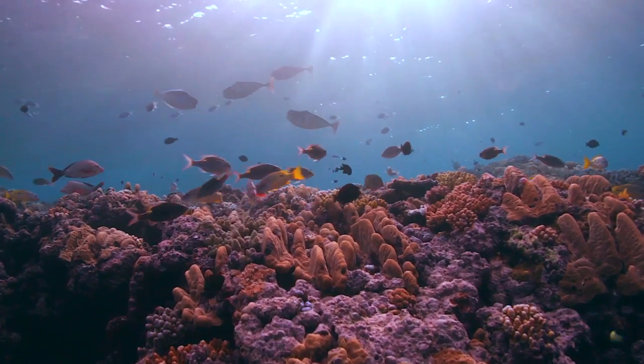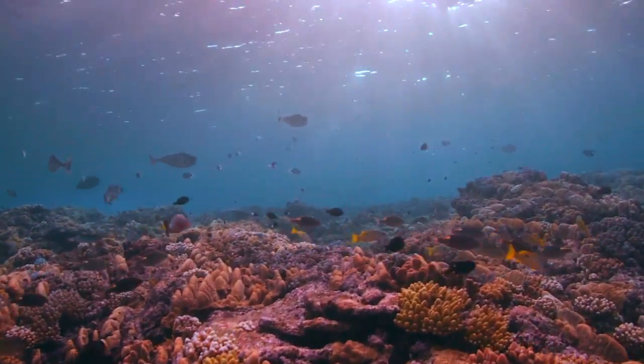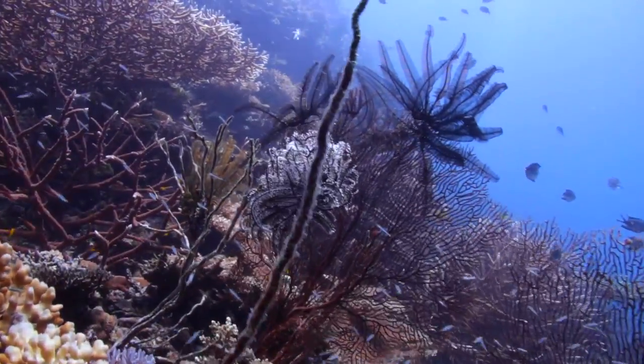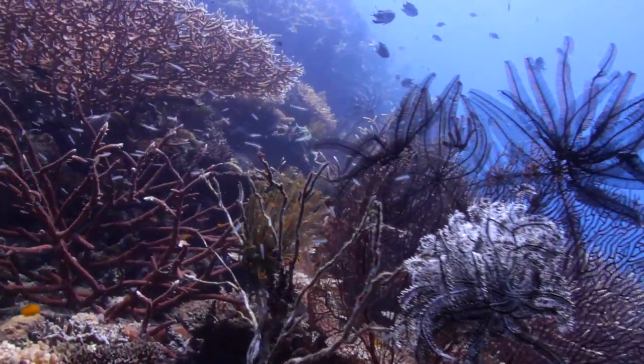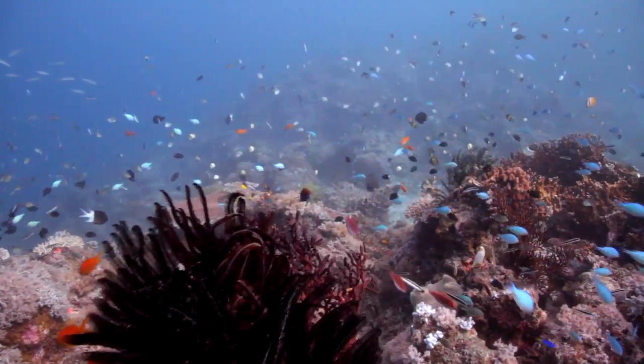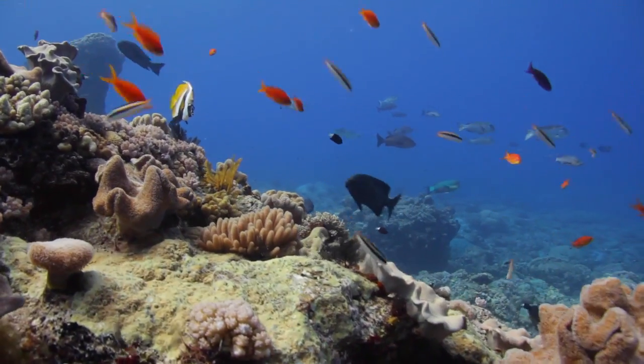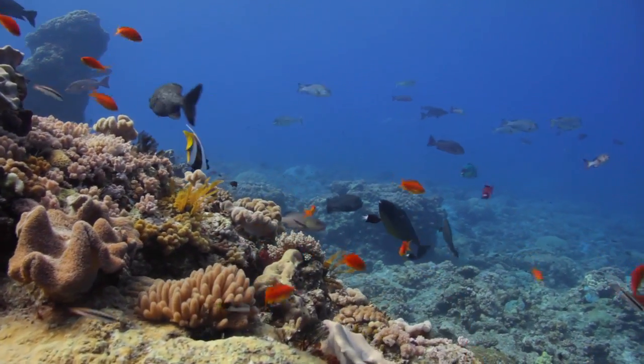Basically, what we're interested in is color. If you go out and look at a coral reef, the first thing you might notice is that there is obviously a lot of differently colored coral, but there's also a lot of differently colored organisms — mainly fish. We're interested in knowing why there are so many different colored fish and so many species.